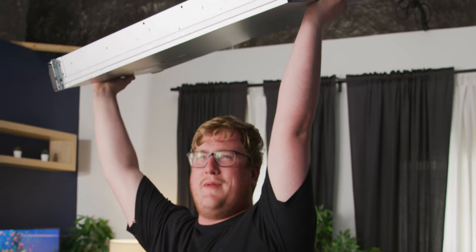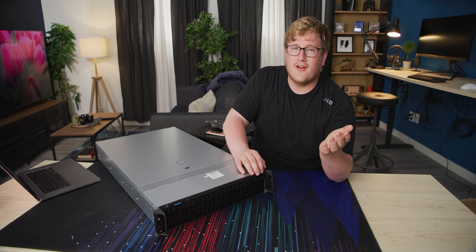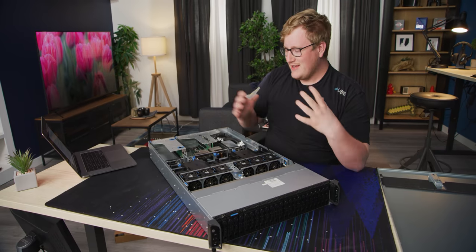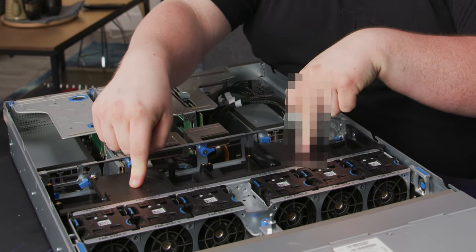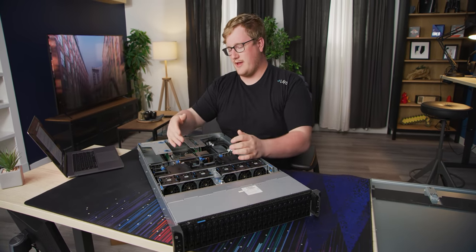Feels good to be fast. Looking at this thing on the outside, this is shockingly similar to our current WANUC 3 server. Or if you're a psychopath, you might call it New New WANUC. Or if you're a liquid, you might call it The Badger Den. But it's effectively kind of the same package. You have two Epic CPUs. In our case, these are also 64 core, and our current one is also 64 core. So that's a total of 128 in both of them.